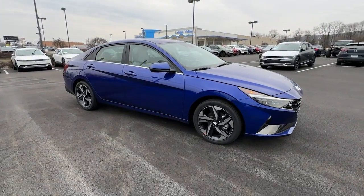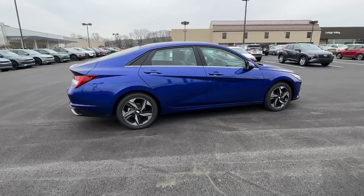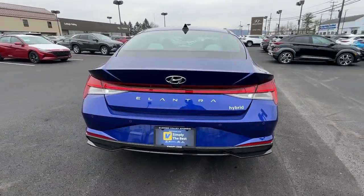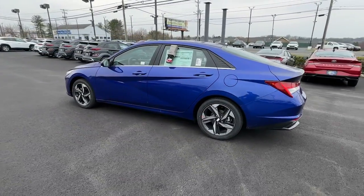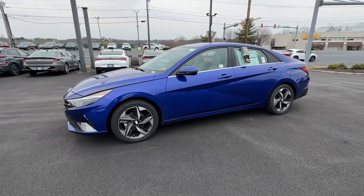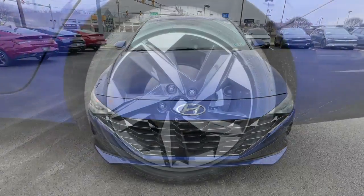Get acquainted with the 2023 Hyundai Elantra. This energetic and feature-packed Elantra delivers the style and convenience you need to make driving a soothing part of your busy day. From its sculpted modern looks to its refined ride and tech-savvy approach to safety and infotainment, this compact sedan represents an exceptional value.